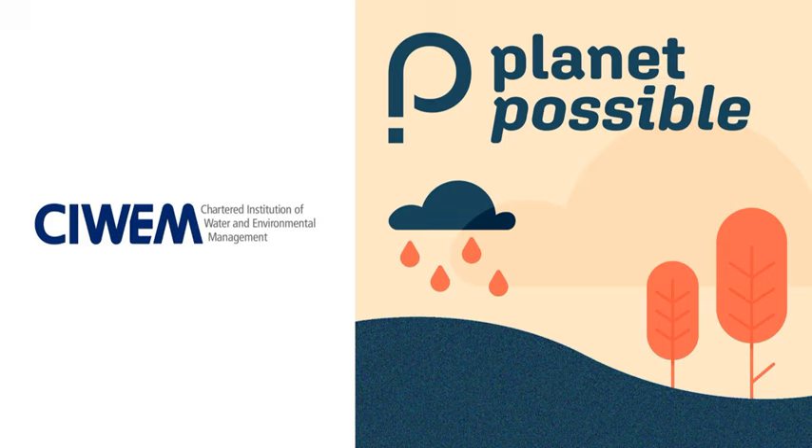Thank you for joining us on this episode of Planet Possible. You can subscribe on your usual podcast player to never miss an episode, and ratings and reviews are always welcome. A huge thank you to guests Councillor Harry Blaithwaite and co-host Julie Foley. Stay safe and we'll see you next time.